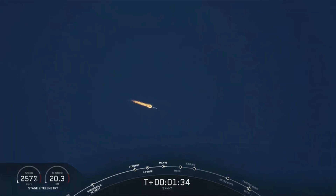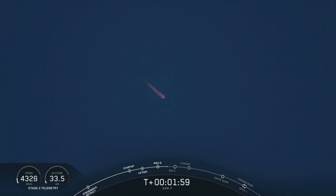In just a few seconds, we'll hear the call out that MVAC chill has begun. Just like we did on the M1D engines for first stage, we open the pre-valves between the propellant tanks and the turbo pumps, allowing some of that super-chilled liquid oxygen to cool down the turbo pump hardware. MVAC chill has begun. That super-chilled liquid oxygen is flowing through the turbo pumps, allowing them to cool off prior to full flow of propellant.